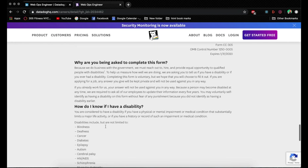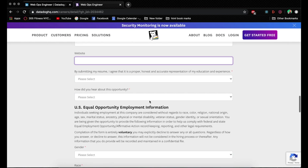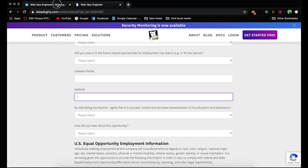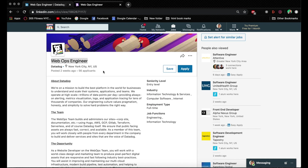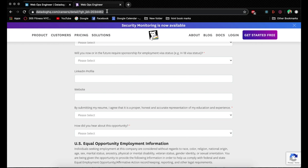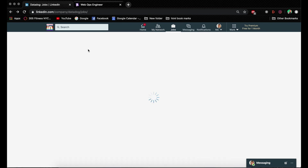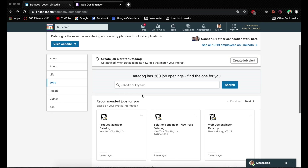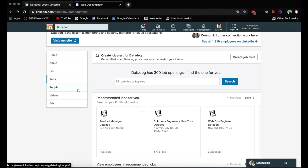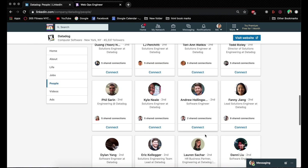Fill out all the information and click to submit your application. Now the tricky part goes back to LinkedIn. Once you apply for this job, what I would do is remember where the listing was, then go back to the Jobs section and look for the right people to contact.